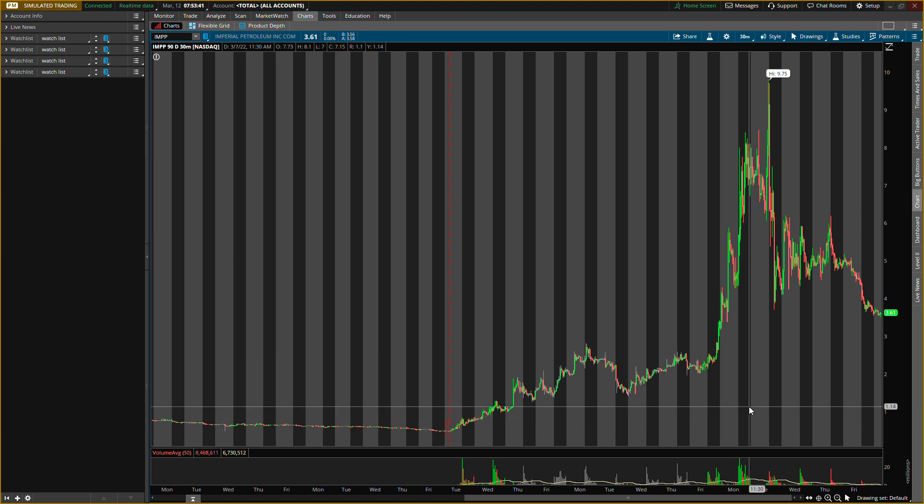Also get your Moomoo account — second link in the description. You deposit any amount and you get up to three free stocks. You also get a free share of NIO. Second link in the description to get your Moomoo account.